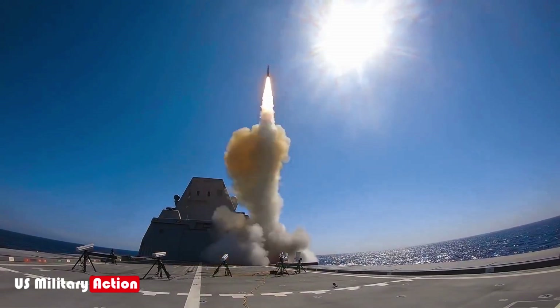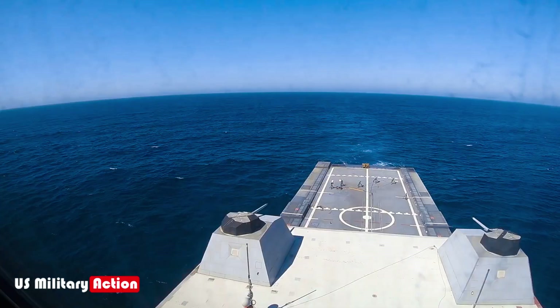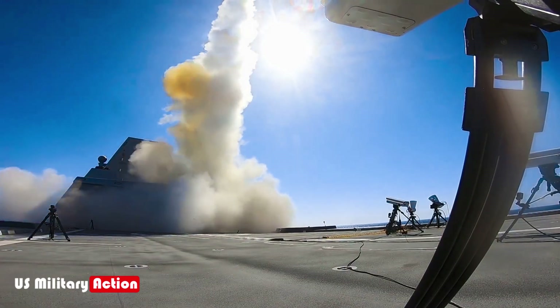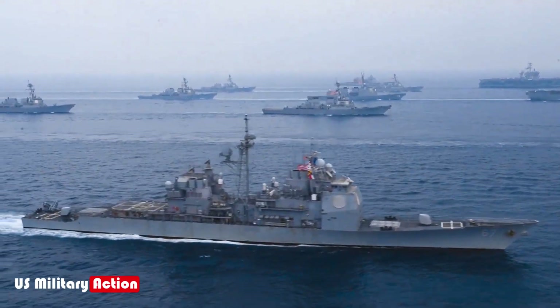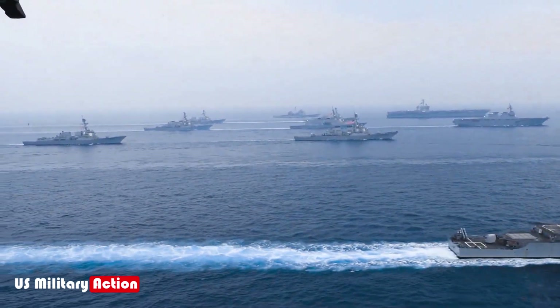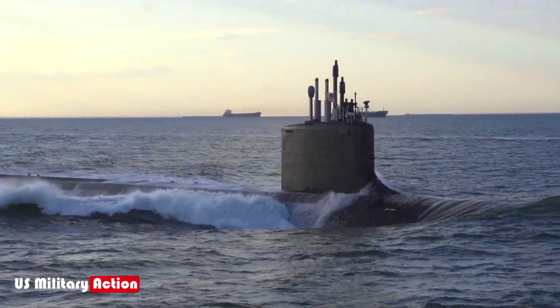Destroyers and cruisers can intercept incoming threats, such as anti-ship missiles, aircraft, and unmanned aerial vehicles. The Aegis System is capable of detecting, tracking, and neutralizing multiple targets simultaneously, ensuring that enemy threats are neutralized far from the carrier.